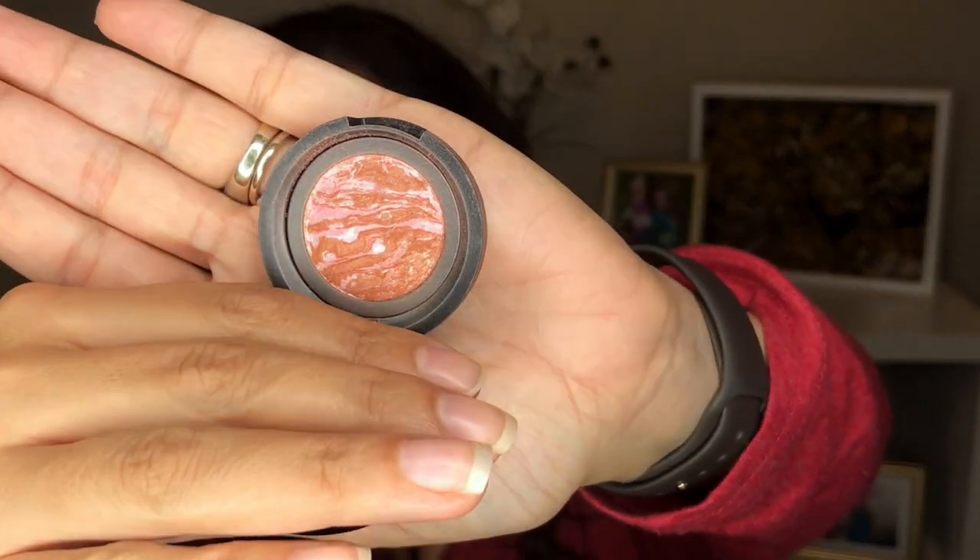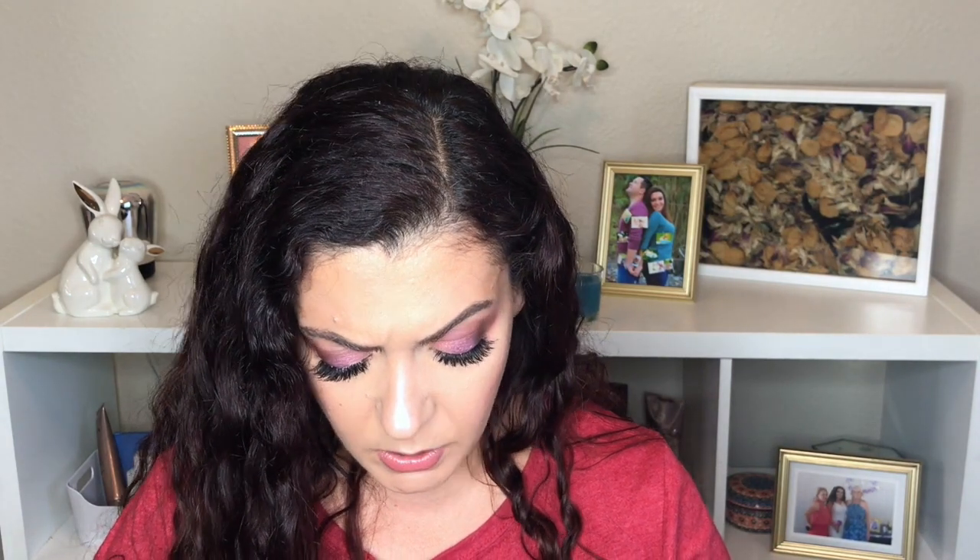I have the Laura Geller Baked Blush and Brighten in Honeysuckle. I added this last time after I finished my Bare Minerals blush just to get some use out of it, and I've used it a couple of times. I'm going to keep it in my everyday makeup drawer. I have another blush in my panning games that's a bit too berry-toned for me, so this goes nicely on top of that. I don't think I can finish it in the next three months, so I just want to get more use out of it.